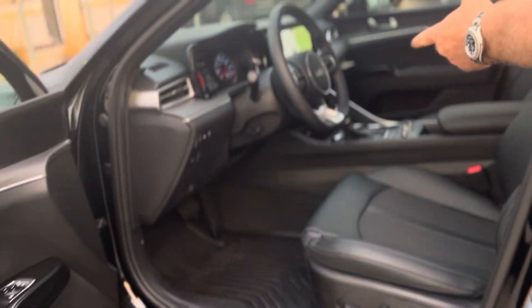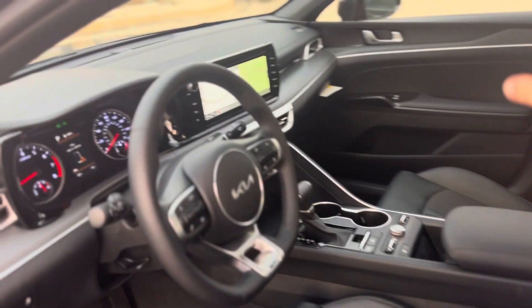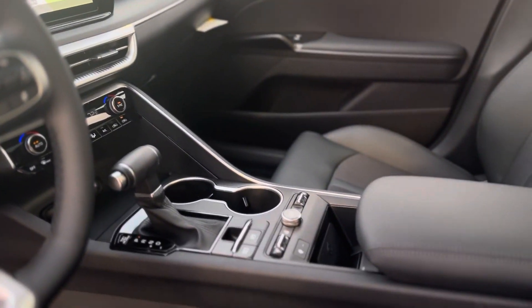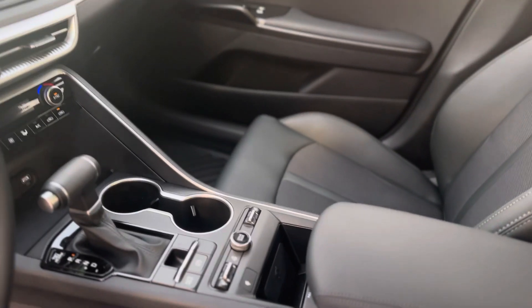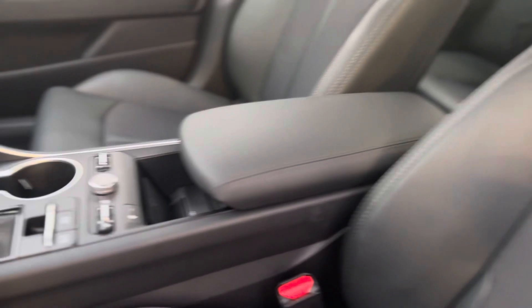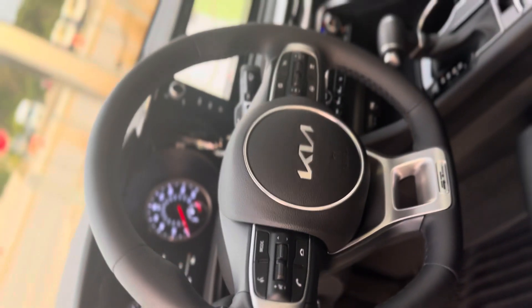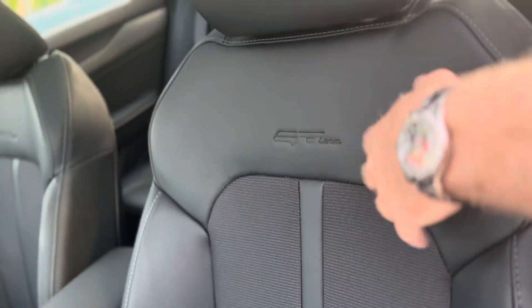Let's take a look inside. You've got a really nice gauge cluster, touchscreen, automatic temperature, heated seats — no cooled seats, you've got to go to the higher trim level for that. But you do get the heated steering wheel and the QI charger for your phone. Take a look at that GT steering wheel, and the GT badging in the seats. Beautiful.